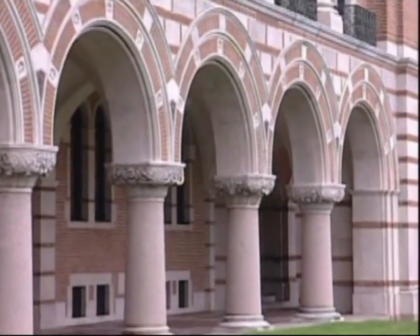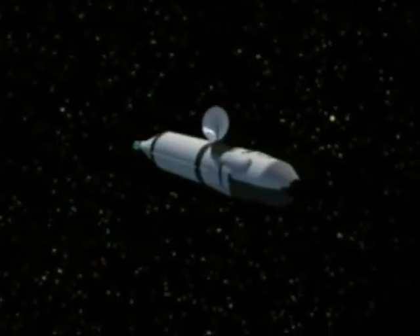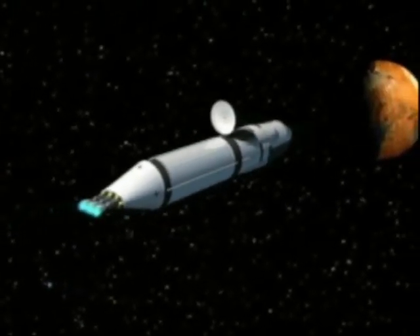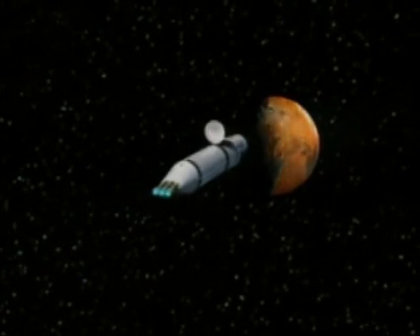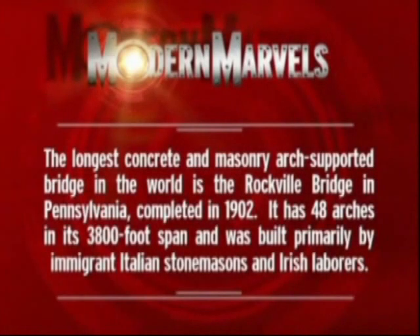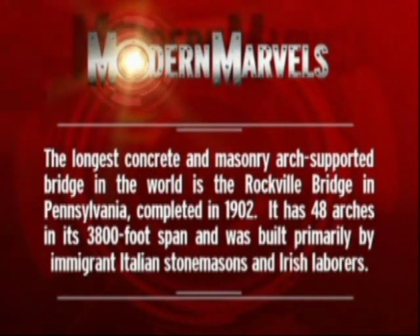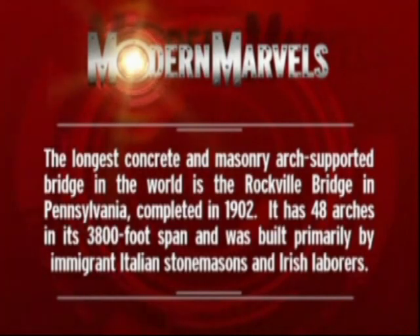In the past, arches have served us in buildings, dams, tunnels, and bridges, and they will continue to serve us in our ever-expanding future. The longest concrete and masonry arch-supported bridge in the world is the Rockville Bridge in Pennsylvania, completed in 1902. It has 48 arches in its 3,800-foot span and was built primarily by immigrant Italian stonemasons and Irish laborers.